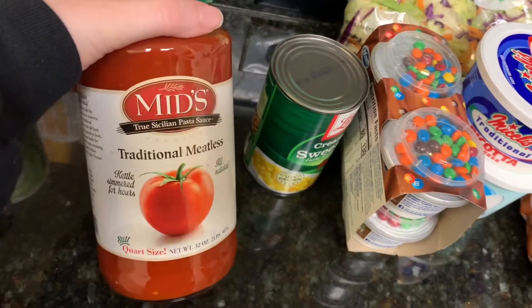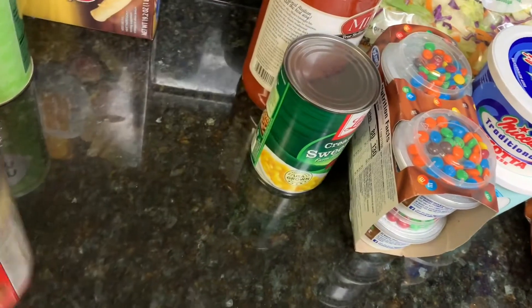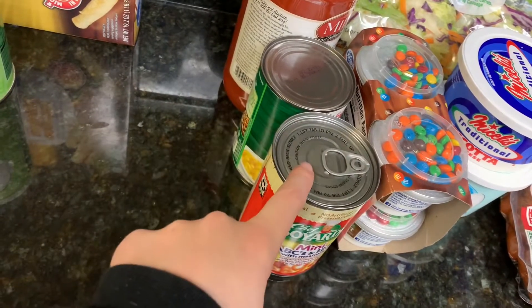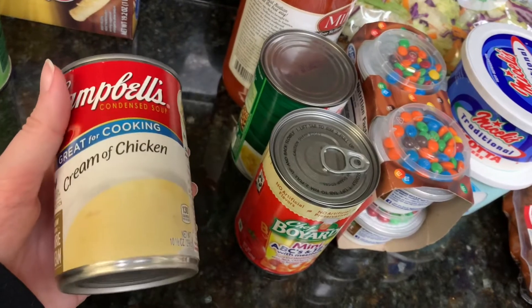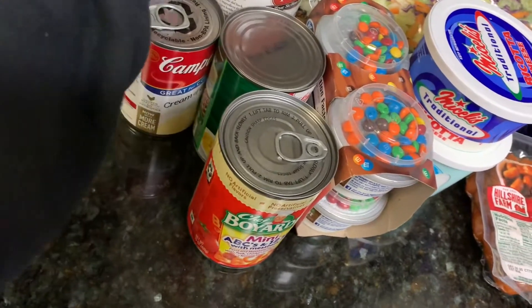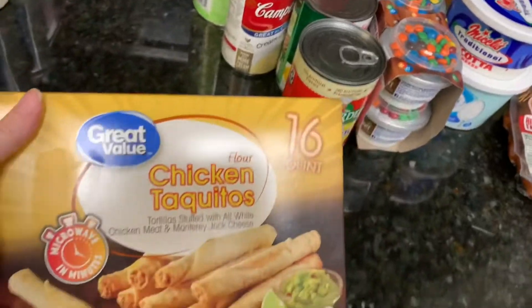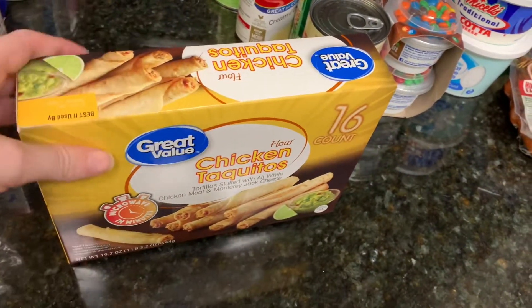I got some cream style sweet corn for a recipe. I picked up the traditional mid spaghetti sauce for the stuffed shells recipe. I got one can of Spaghettios and meatballs — I have one other can so I just wanted to back up. I got some cream of chicken soup for a recipe and some cornstarch for my chicken chow mein. My one freezer item — I ordered chicken taquitos from another brand and they just gave me the Great Value.